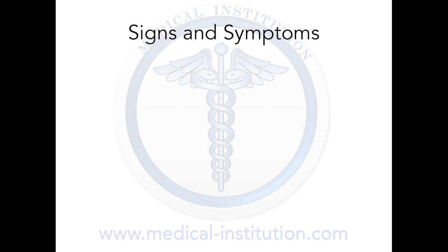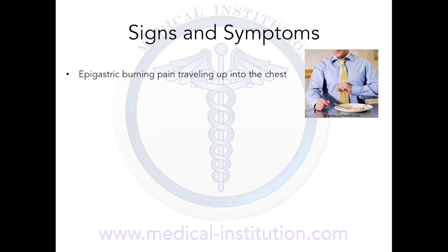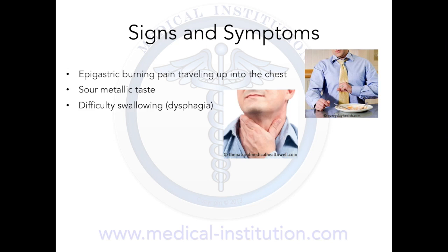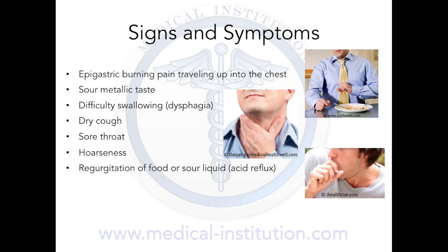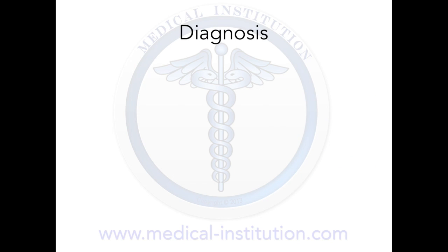Signs and symptoms of GERD include epigastric burning pain traveling up into the chest known as heartburn, which can sometimes spread to the throat along with a sour metallic taste in the mouth, difficulty swallowing, dry cough, sore throat, hoarseness which is due to the acid damaging the larynx or the voice box, regurgitation of food or sour liquids, and the sensation of a lump in the throat.